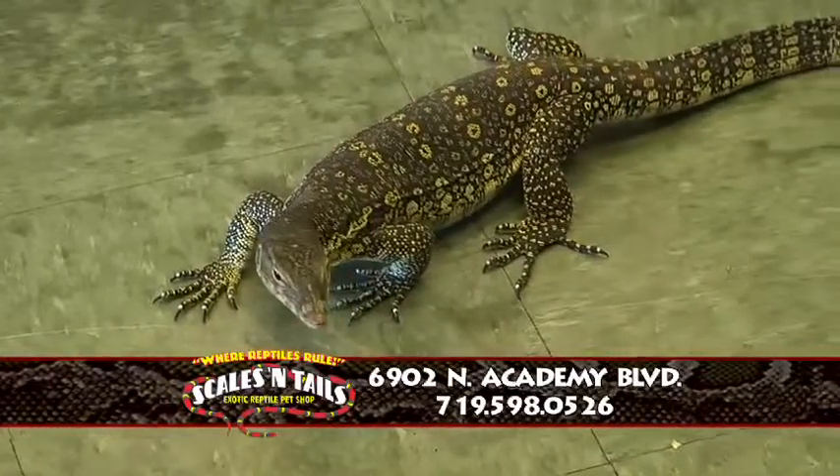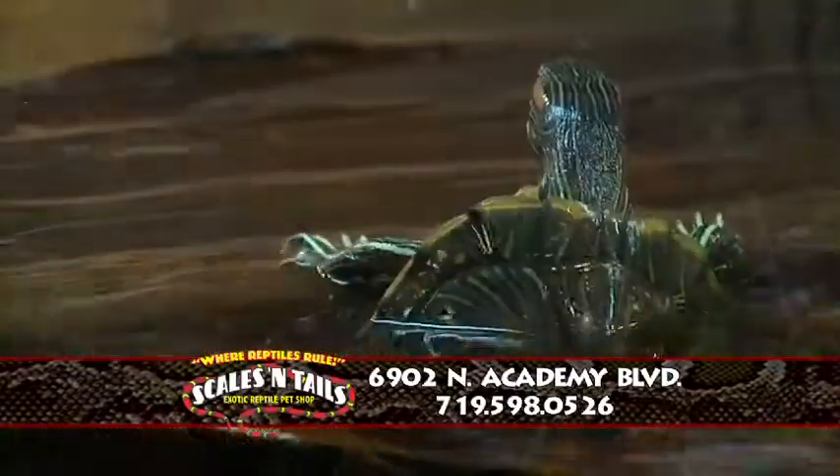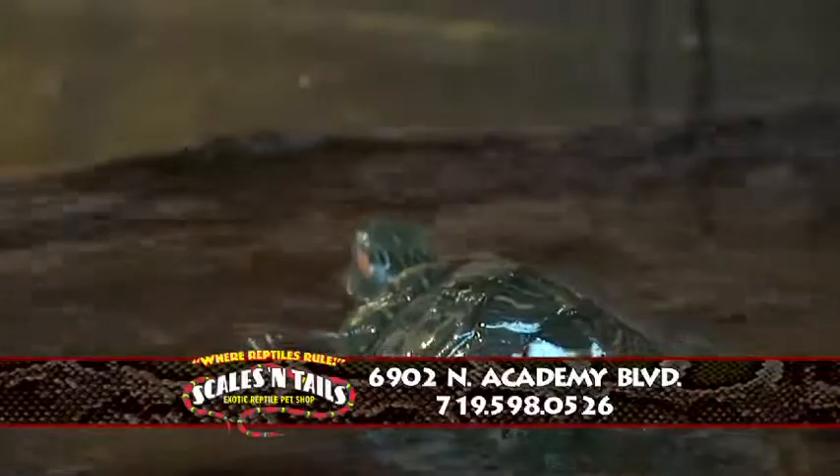And then we got exotic things, you know, like caimans, chameleons, we got a bunch of geckos, big snakes, little snakes, frogs, turtles, tortoises — anything you want.